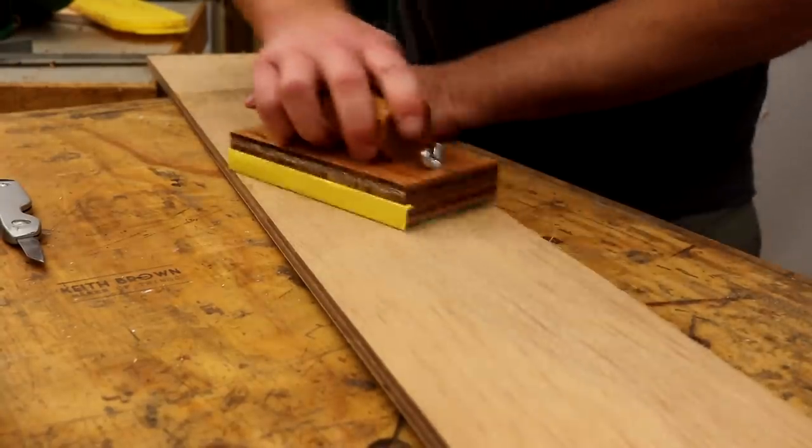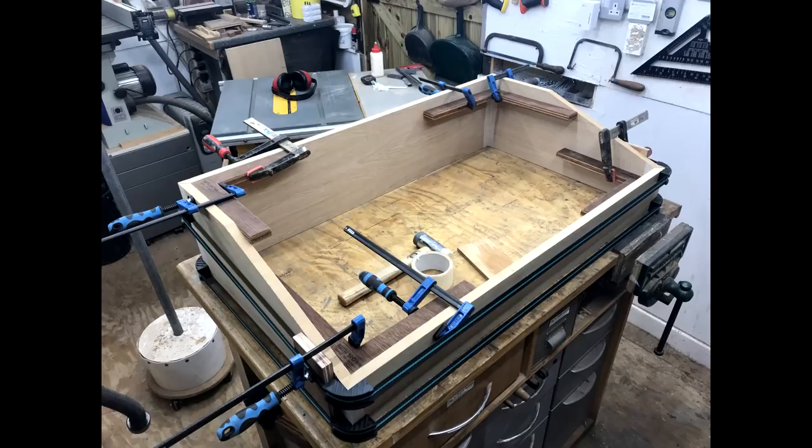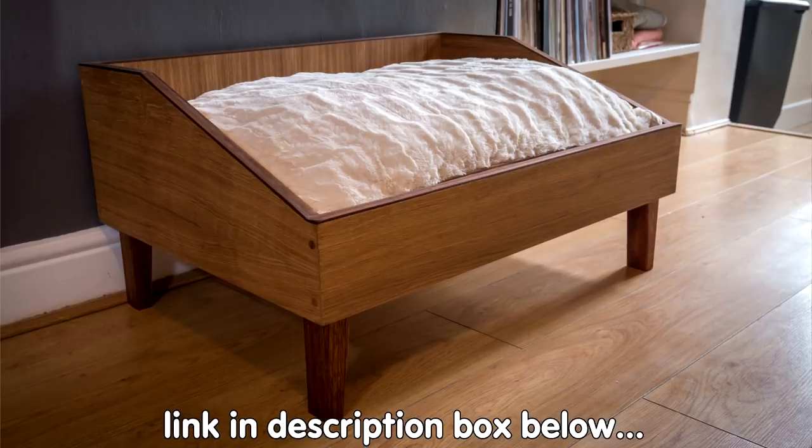I've also designed and built a simple sanding block which is working out really well — there'll be a video for that one too. I'm currently working on a large luxury dog bed commission for a client. This is similar to the dog beds I made previously in a video on my channel, but with a number of improvements. I'll be doing a video for that too, focused on how to revise past projects to make them work better.